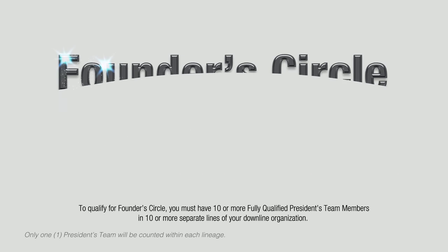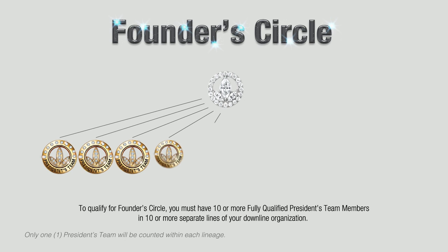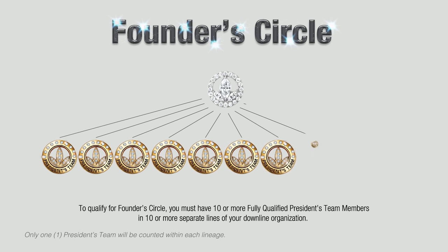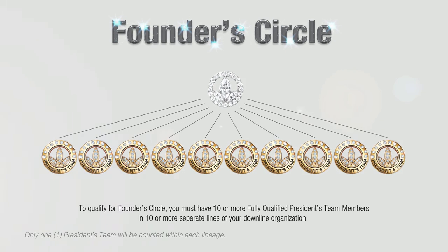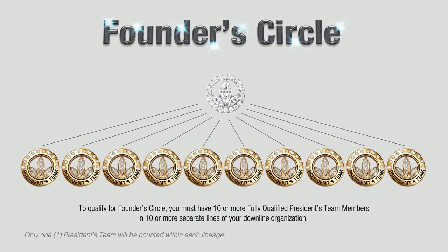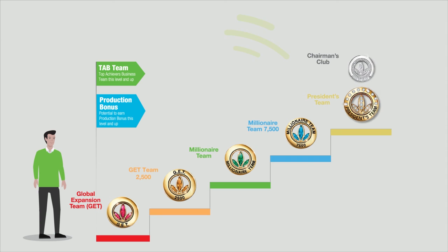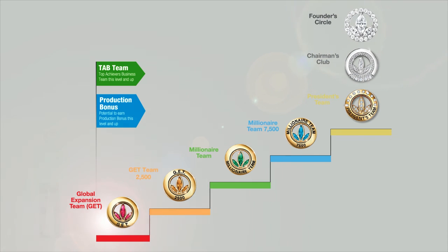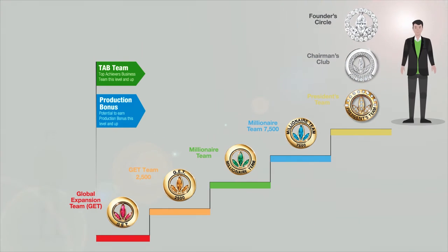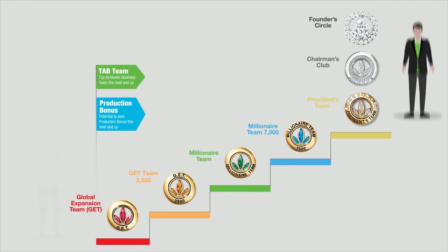And lastly, Founders Circle. To qualify, you must have 10 or more fully qualified President's Team members in 10 or more separate lines of your downline organization. You are also eligible to enjoy all the benefits of a Chairman's Club member. Now that you have gone through the last chapter on TAB Team qualification and production bonus, it is time for you to take action and we will see you at the top.